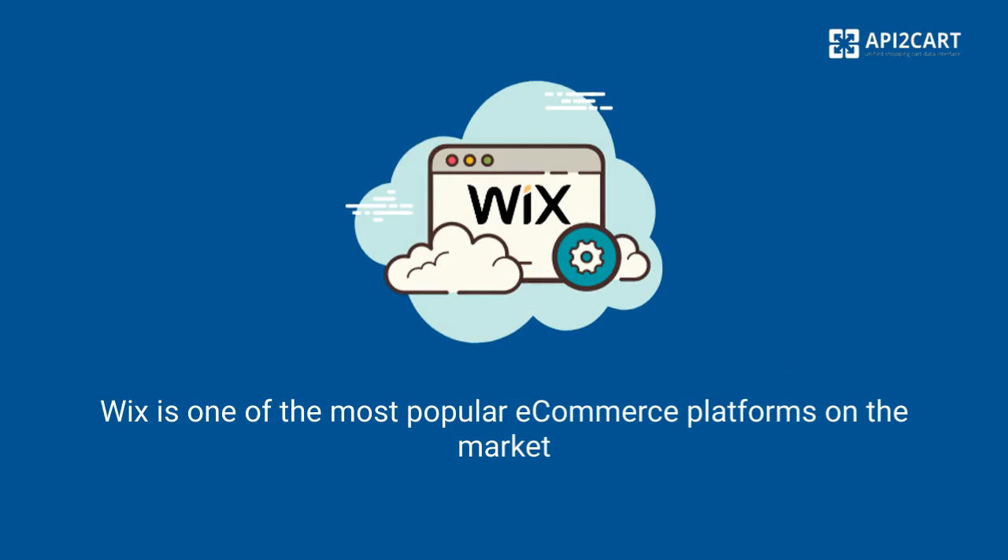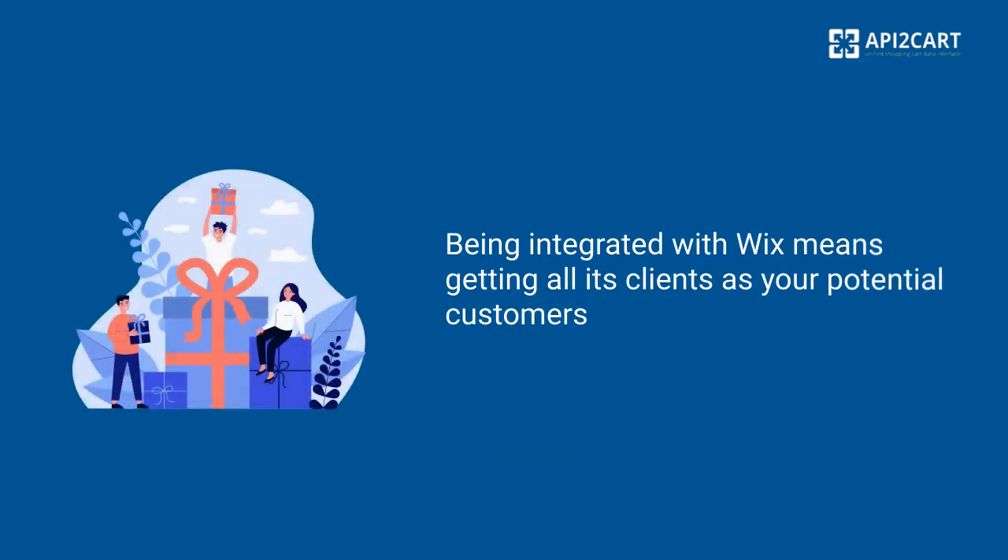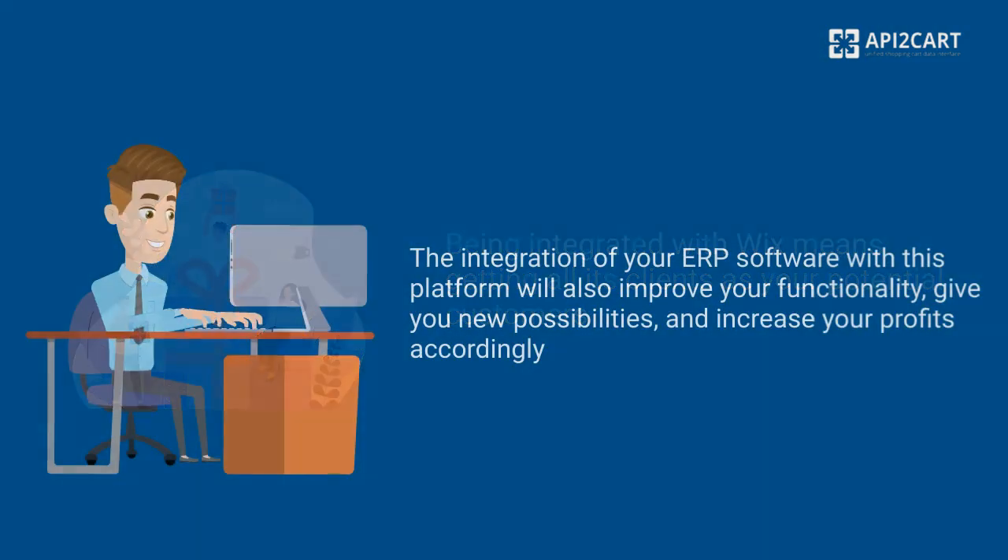Wix is one of the most popular e-commerce platforms on the market. More than 8 million sellers have built their online stores on the Wix platform. Being integrated with Wix means getting all its clients as your potential customers. The integration of your ERP software with this platform will also improve your functionality, give you new possibilities, and increase your profits accordingly.